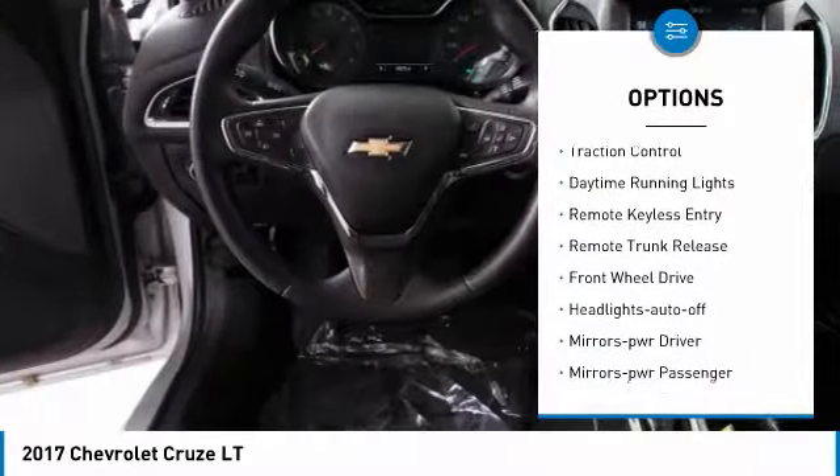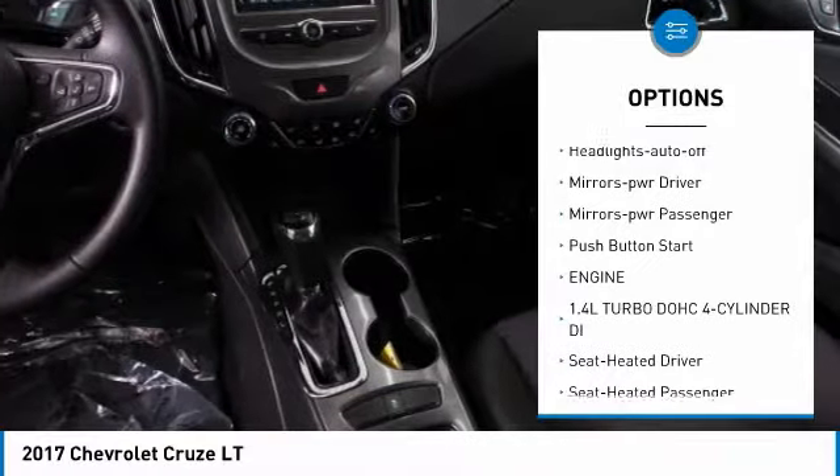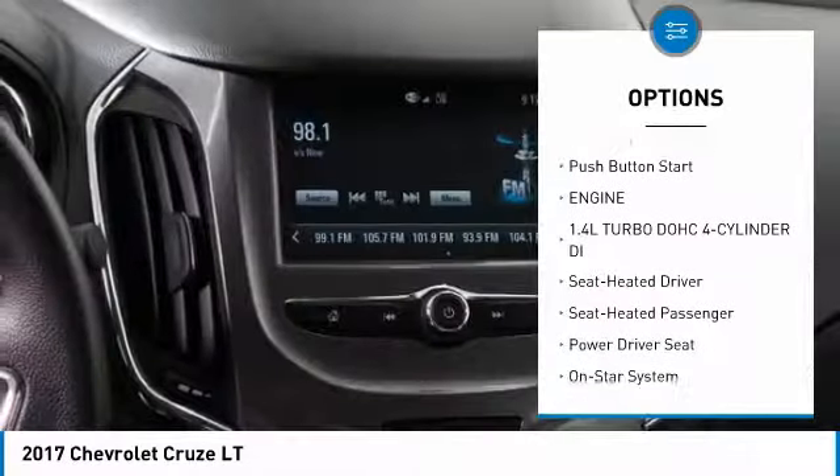Here are some of this vehicle's great options: heated side mirrors, traction control, daytime running lights, remote keyless entry, remote trunk release.